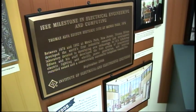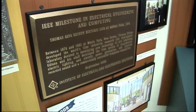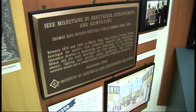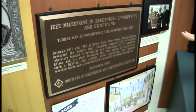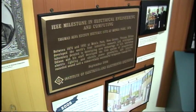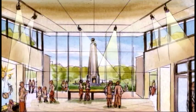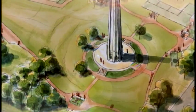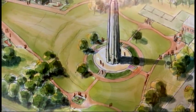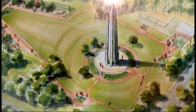We are also very proud to be an IEEE milestone site — the Institute of Electrical and Electronic Engineers — and this is a great honor. We also have plans to build on this almost 36-acre site a hands-on interactive museum, and that's what the Edison Memorial Tower Corporation, a non-profit group, is working on today.